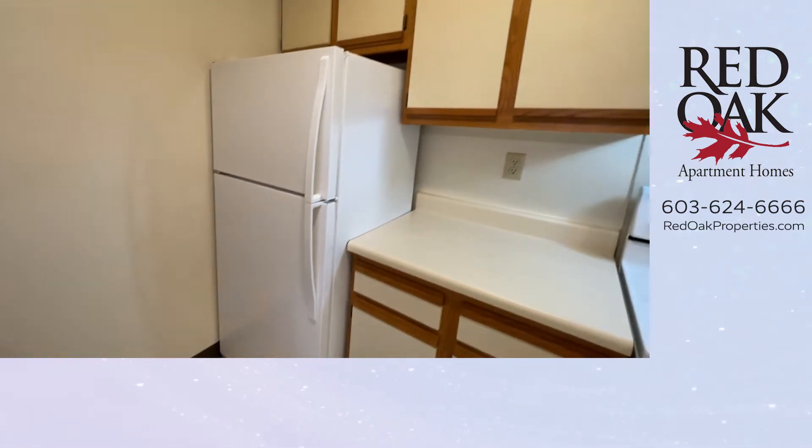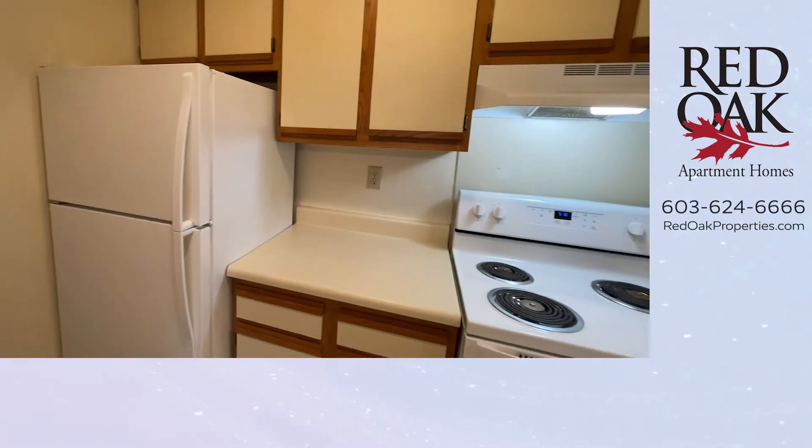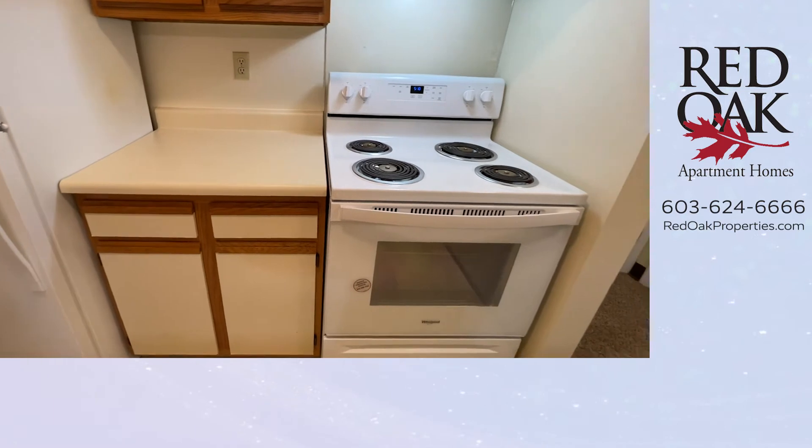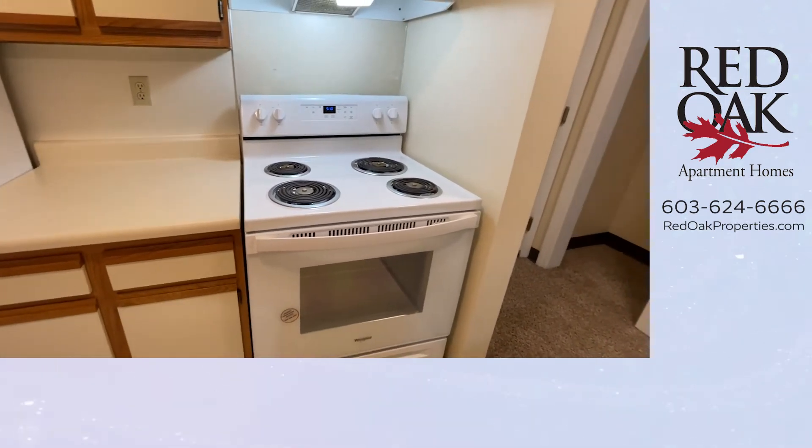You have a full-size refrigerator on the other side with more cabinets, as well as your full-size electric range with overhead fan and light.